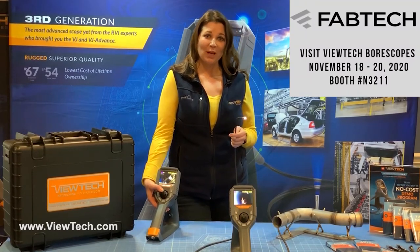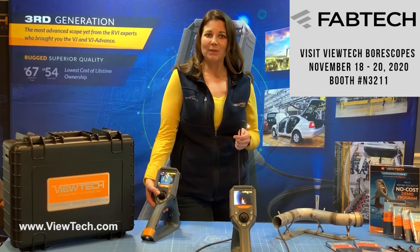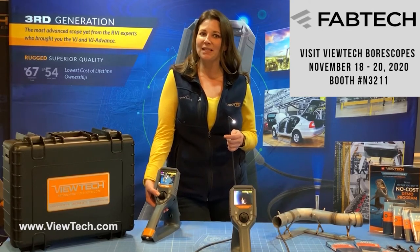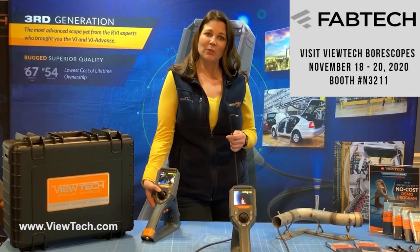Hello, my name is Kristen. I'm the trade show coordinator for VUTEC Boroscopes. I wanted to let you know that VUTEC will be exhibiting during Fabtech 2020 at the Las Vegas Convention Center in Las Vegas, Nevada from November 18th through the 20th.